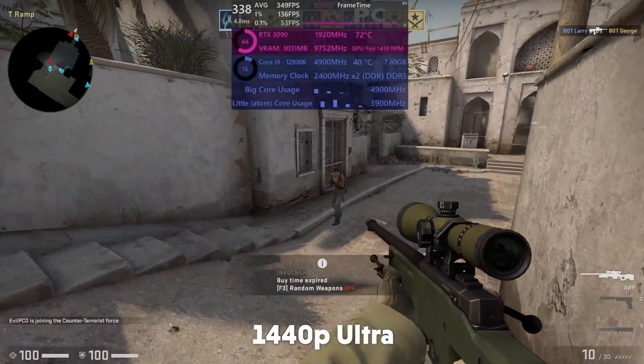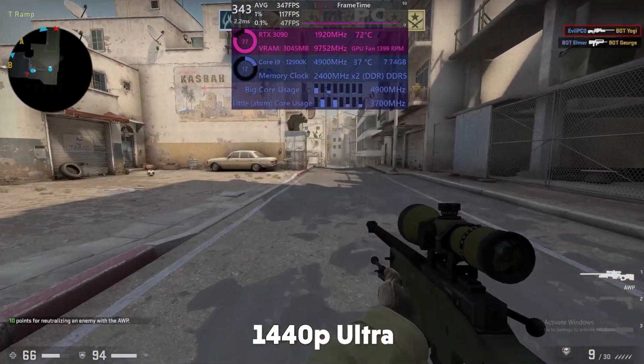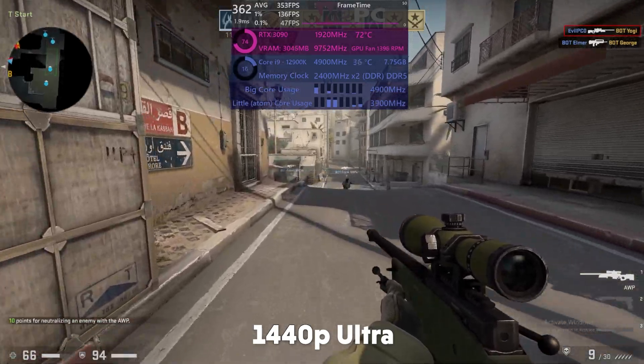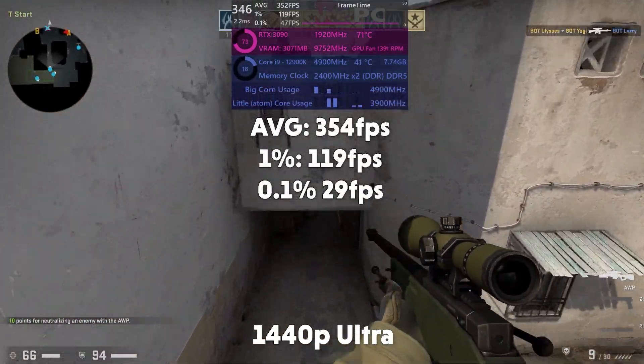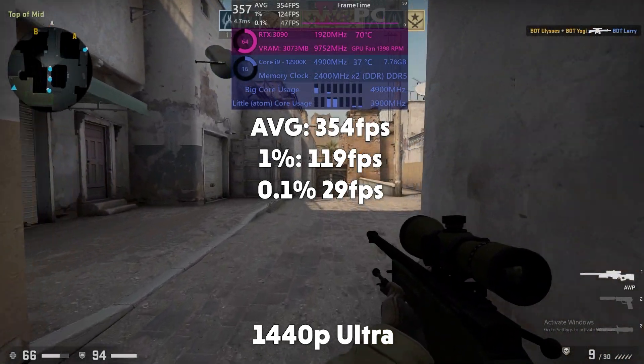CSGO then. CSGO can run on a potato, so it's no surprise to know that the FPS is well into the 300s. CSGO is a pretty strange game in its usage and hardware utilisation, but still we're having no trouble here. 354 FPS average, with 1% of 119 and 0.1% of 29.